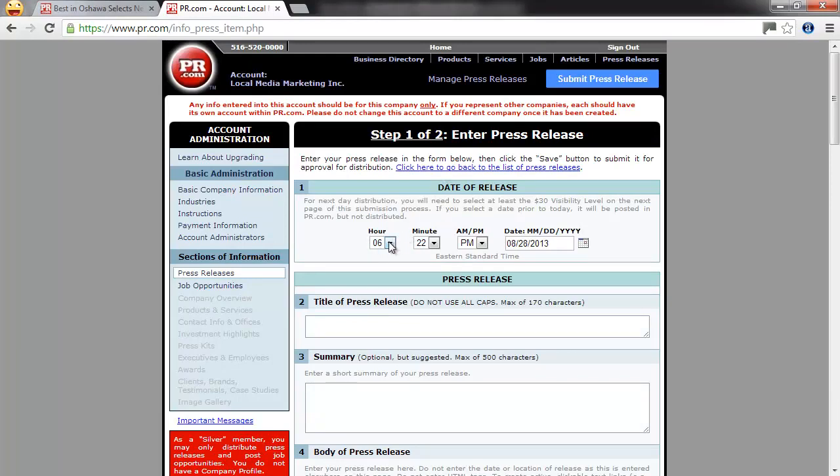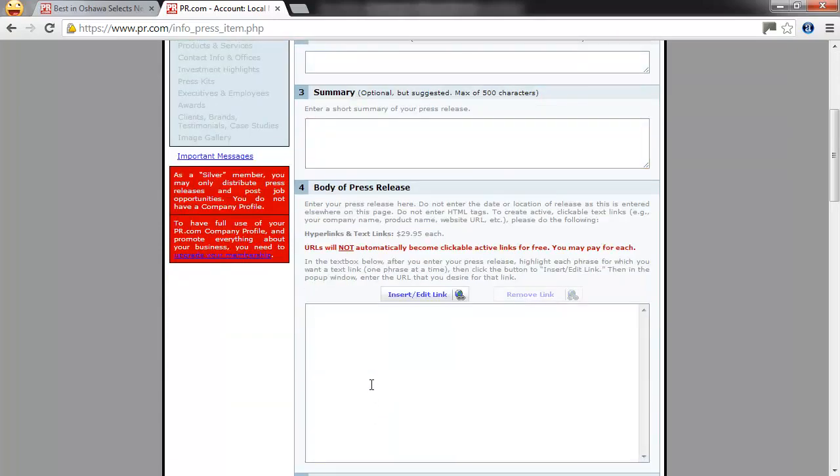It asks for the title of the press release, so you're going to switch back and forth between your word processing document and copy and paste into the title, summary, and main body. Most of the free press release sites are free and they'll try to upsell you on a lot of things. If you have any hyperlinks in there, they're probably not going to be converted into correct hyperlinks once the press release is completed unless you pay extra money for it. Most of the time I just do it for free and use it as a promotion tool.